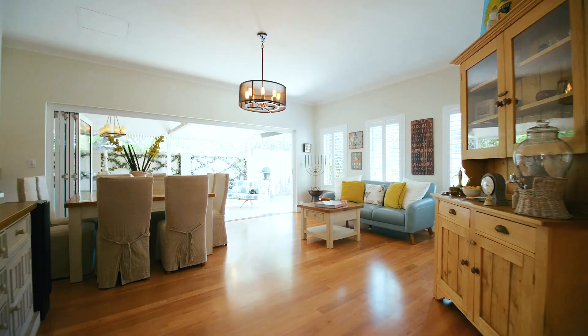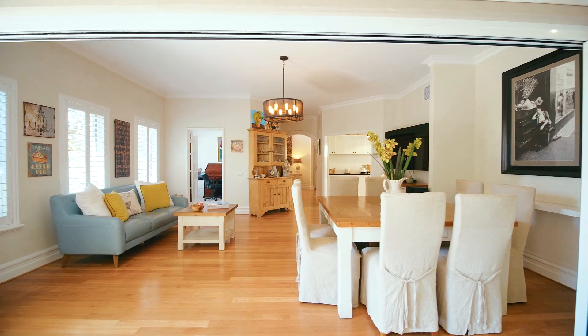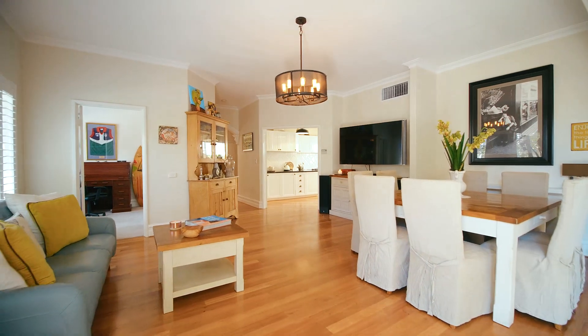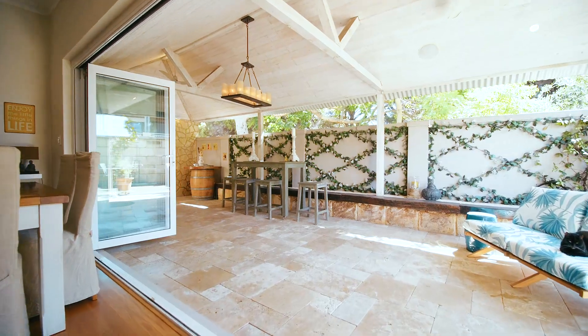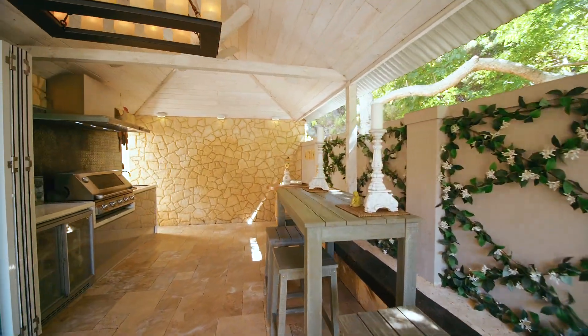Your main living, dining and alfresco is an absolute cracker with bifold doors that connect the whole space, bringing the outdoors in and creating the perfect all-year-round entertaining.